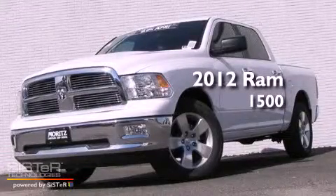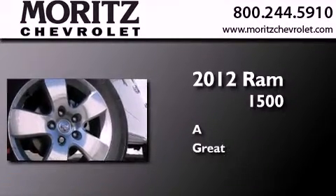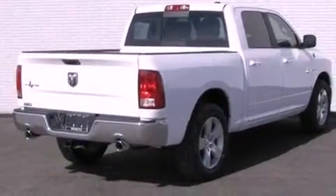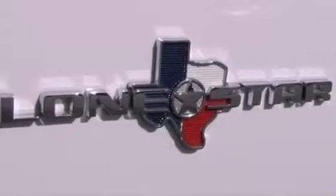This is a brand new 2012 Ram 1500. Its top features include a low tire pressure indicator, commercial-free satellite radio, aluminum wheels, and traction control and stability control systems.